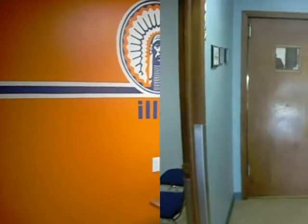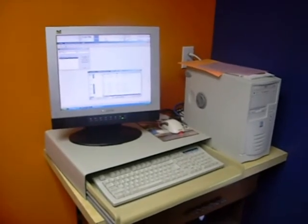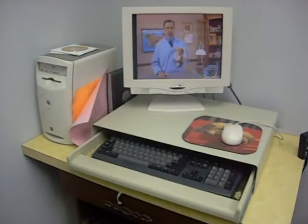Room three and four are very similar in appearance. You may notice that there is a computer in each room. We use the computers to enter your pet's information into our veterinary program. This ensures that your pet's record is as up-to-date as possible and it allows us to be environmentally friendly by using less paper.